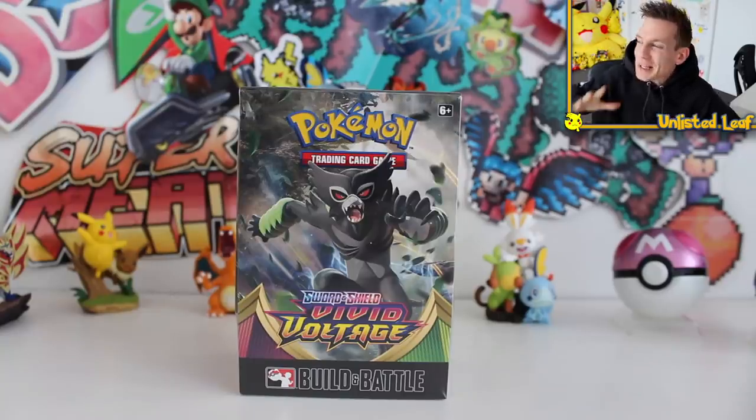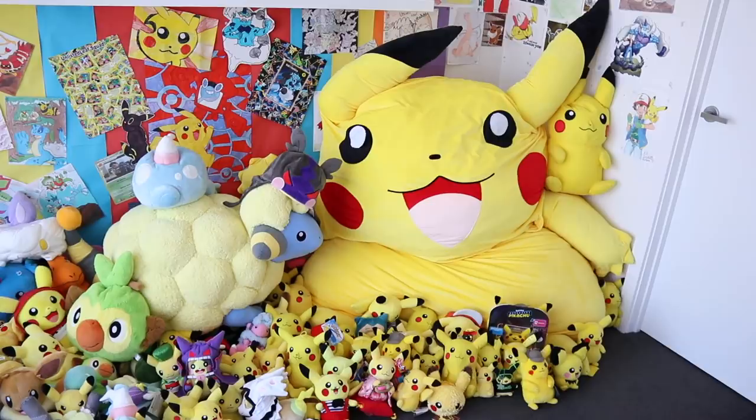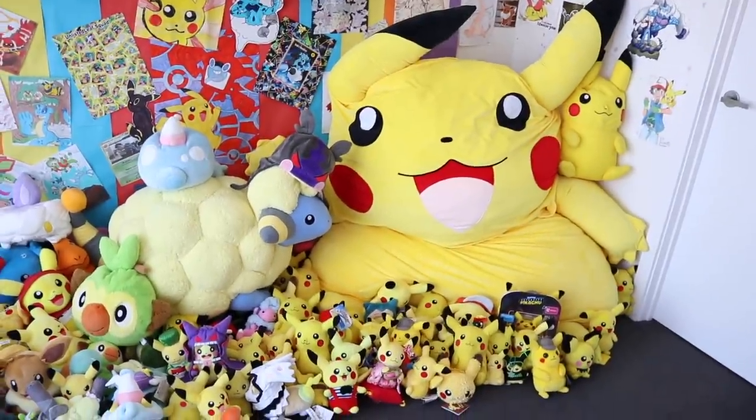What's cracklackin' everybody and welcome back to another Unlisted Elite video. Today we are back searching for the Rainbow Rare Chonky Chew out of the brand new set Vivid Voltage.